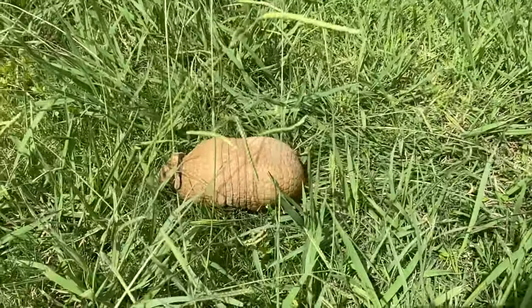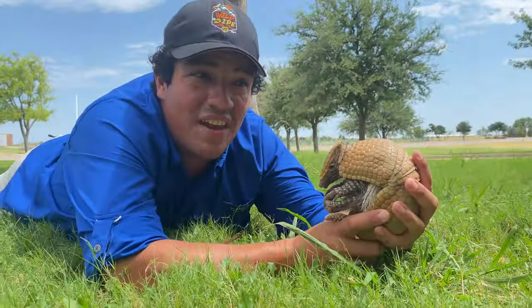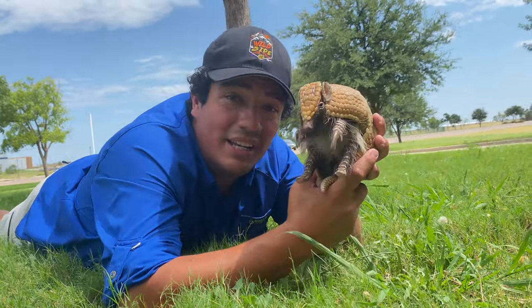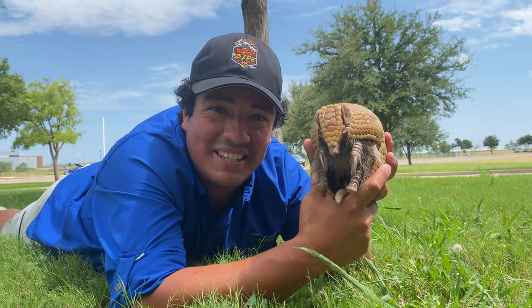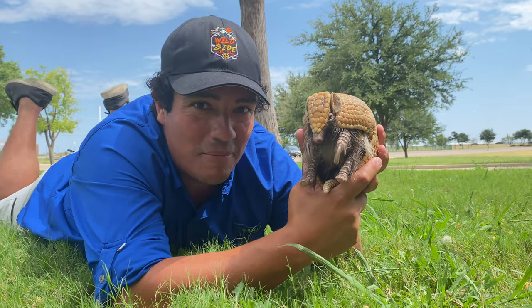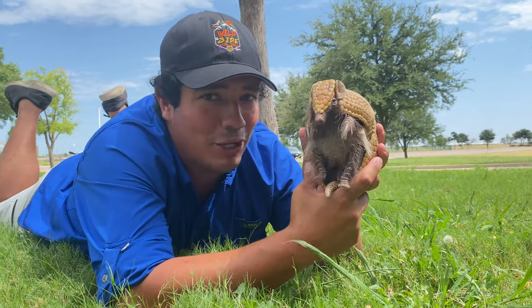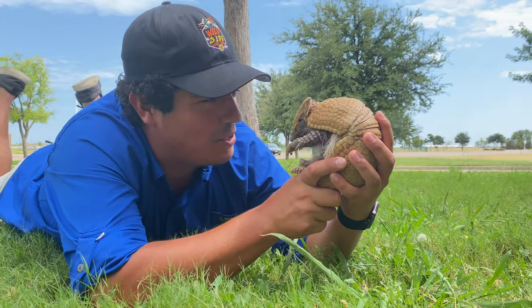If you want a furry family member, always adopt — don't shop — and adopt domestic dogs, cats, things of that nature. Leave the exotics to the professionals like the keepers here at the Abilene Zoo. It's been a pleasure to introduce you once again to an incredible species. The three-banded armadillo is one of my favorite animals of all time — we'll see you next week! Stay wild, conservation rules, and remember: armadillos don't make good pets — how about some worms instead?